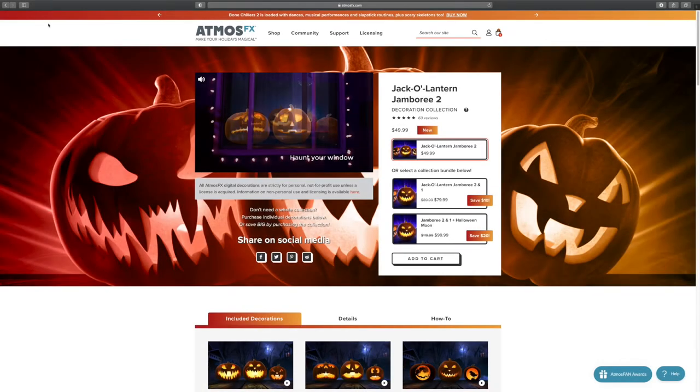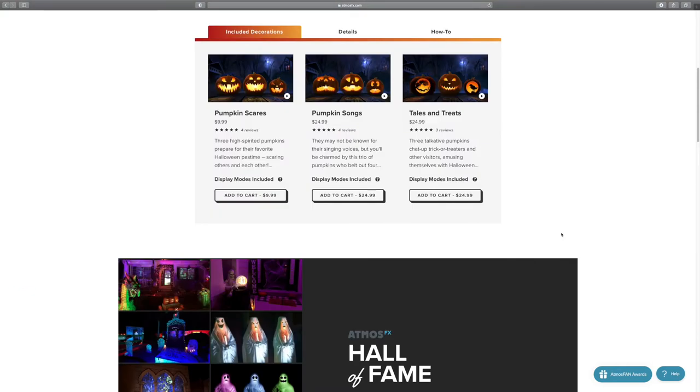So on the website, you're going to get a number of options. You can either buy the full bundle for $49.99, or if you scroll down, you can buy each of the individual videos either at $9.99 for Pumpkin Scares, $24.99 for Pumpkin Songs, or $24.99 for Tales and Treats. It makes sense to buy it all in one because you save a lot more, effectively getting Pumpkin Scares for free if you like, but it depends on what situation you're in and what you're looking for.